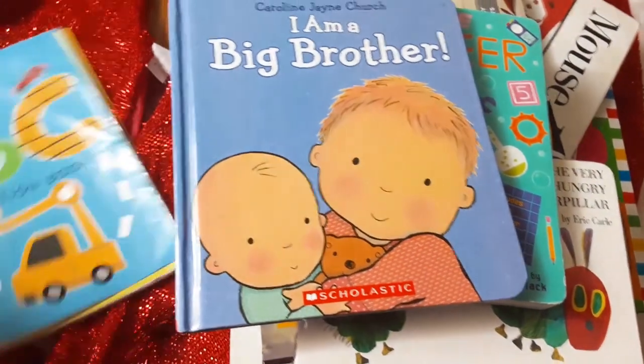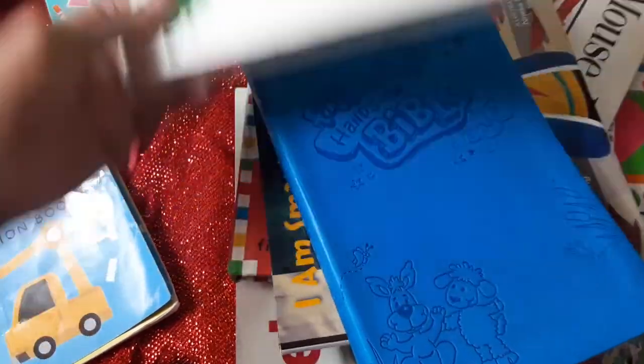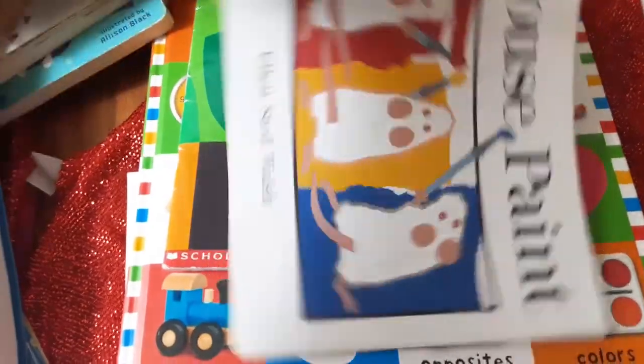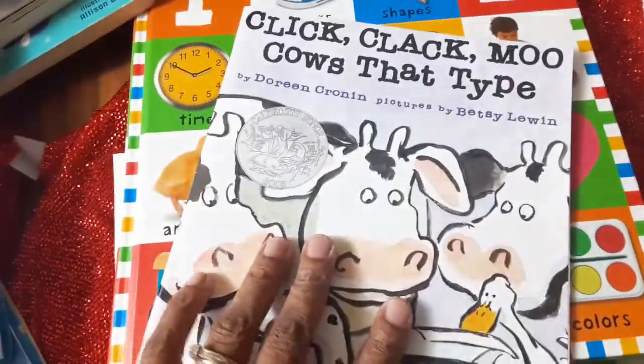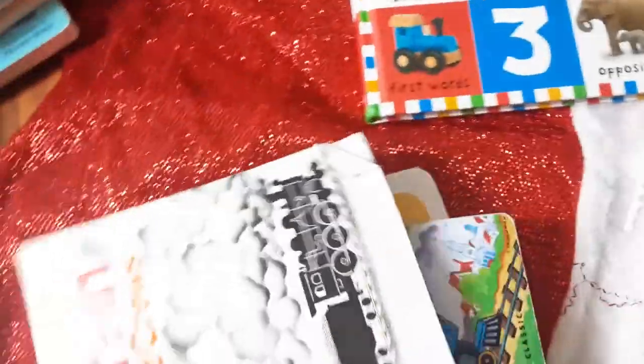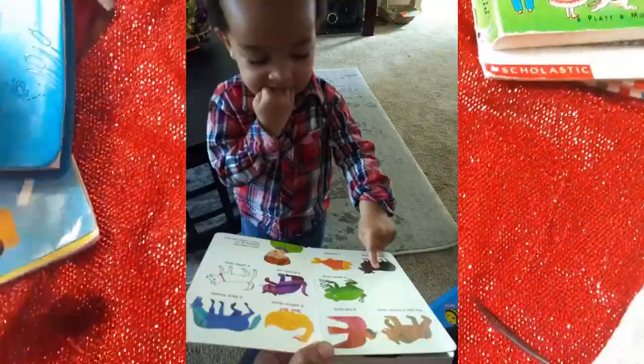Some amazing books: if they are an older sibling, you might want to get I'm a Big Brother or Future Engineer. Get some classics like The Very Hungry Caterpillar, and give them the gift of the Bible. Self-esteem books like I Am Smart, I Am Blessed, I Can Do Anything. More classics like Mouse Paint, Chicka Chicka Boom Boom, Click Clack Moo Cows That Type, Colors, ABC Numbers, Freight Train, The Little Engine That Could, My First Alphabet, and Brown Bear Brown Bear What Do You See.